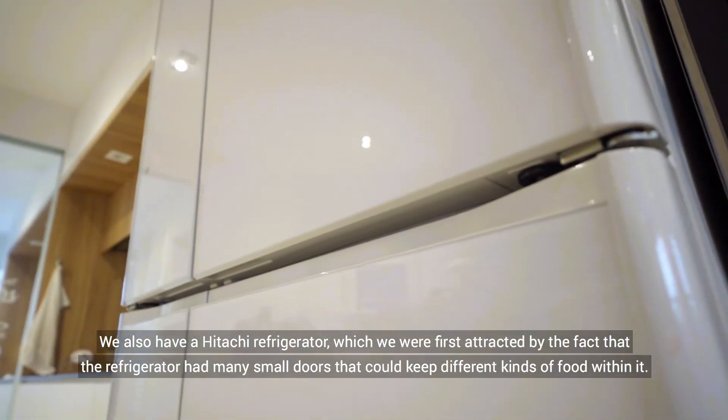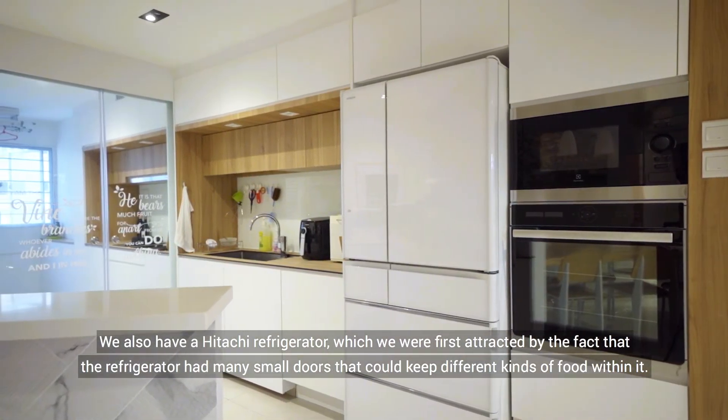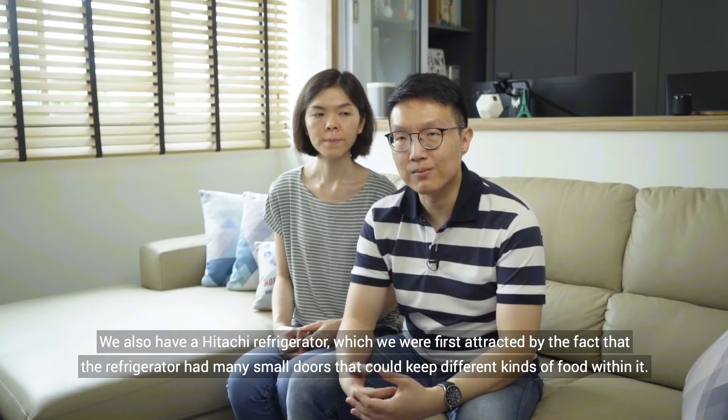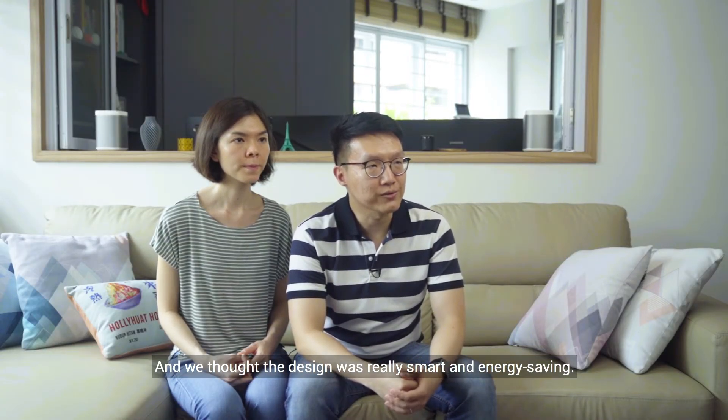We also have a Hitachi refrigerator, which we were first attracted to by the fact that it had many small doors that could keep different kinds of foods within it. We thought the design was really smart and energy saving.